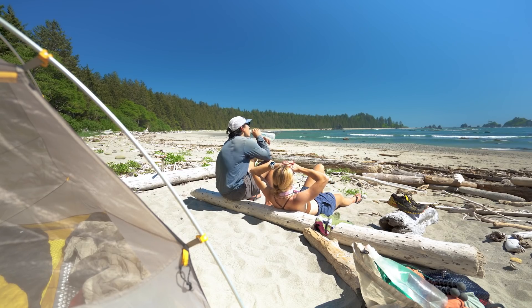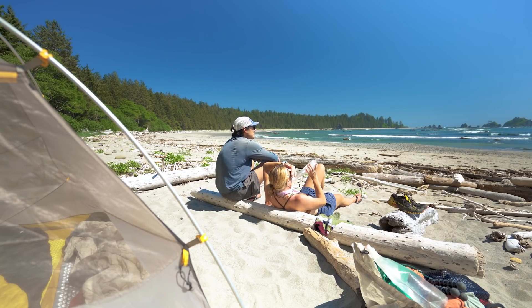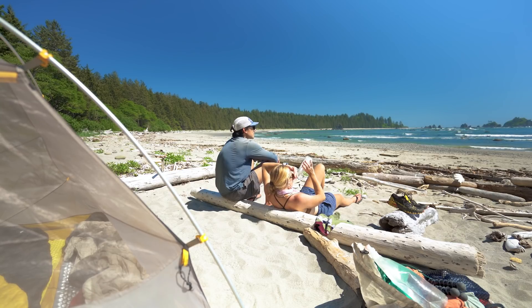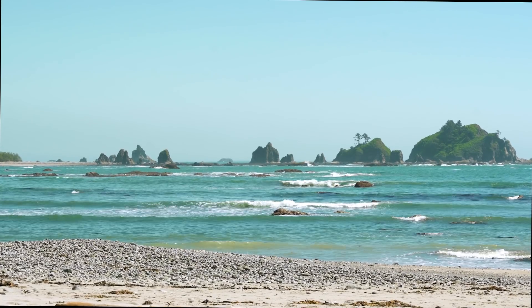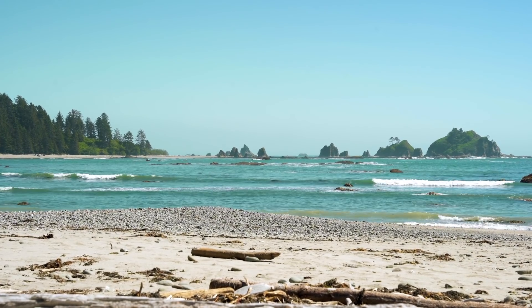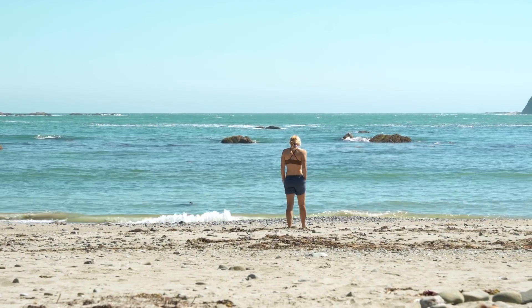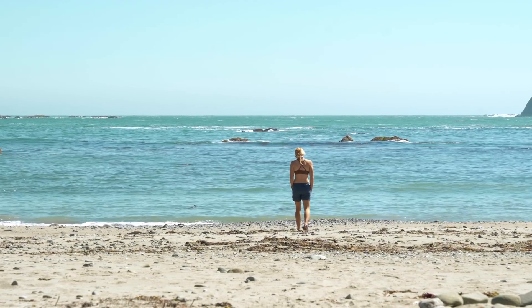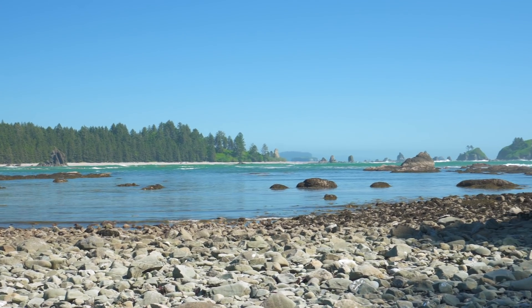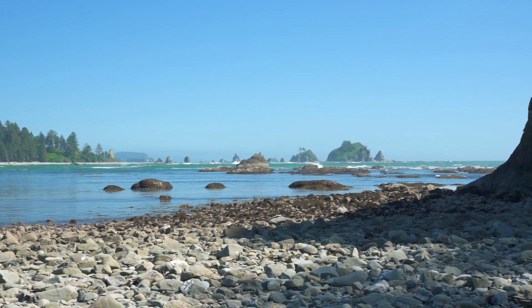This is our favorite part of spending time in the backcountry — sitting back and enjoying the view that we worked so hard to see. It's satisfying because we knew the time, planning, and preparation it took to get us here. After a short rest, we decided to venture out to explore the local sea stack and tidal pools.